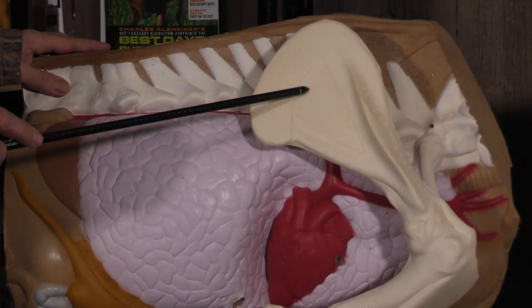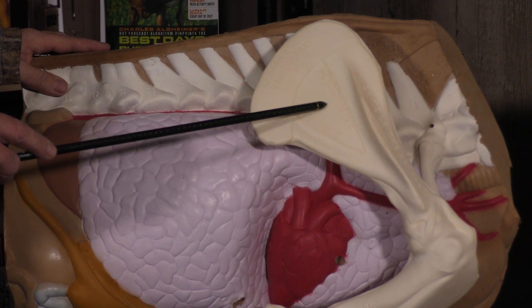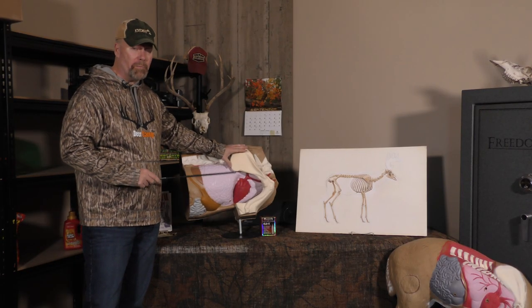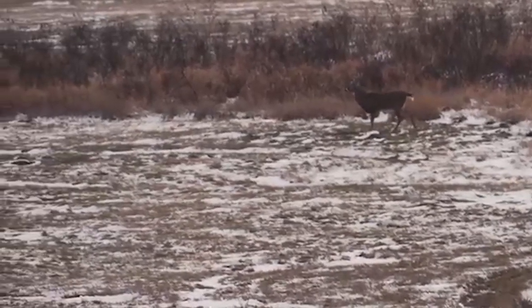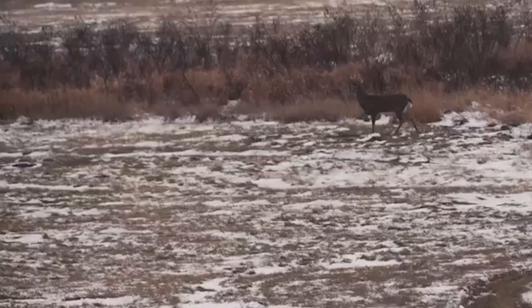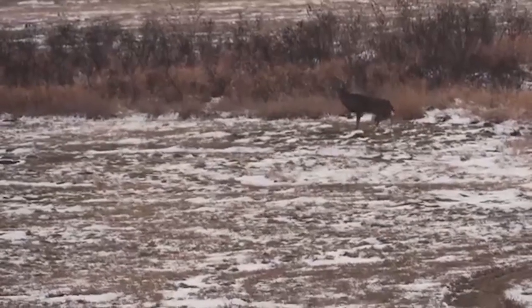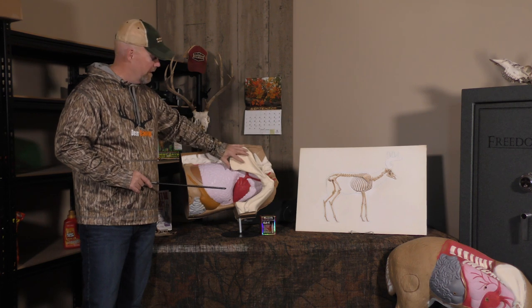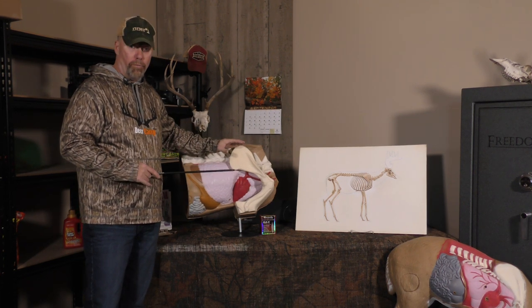When you're gun hunting, the high shoulder shot targets the scapula — but how does that drop the deer on the spot? There's a fascinating biology lesson here. In scientific terms, all the muscles and nerve endings that come into the shoulder are called the brachial plexus.